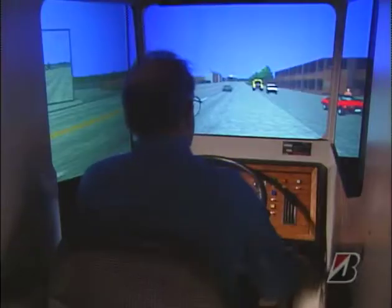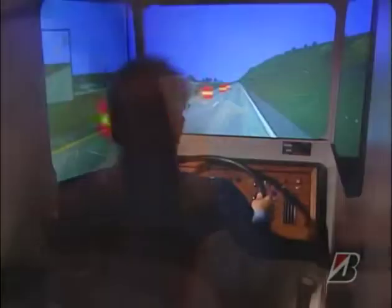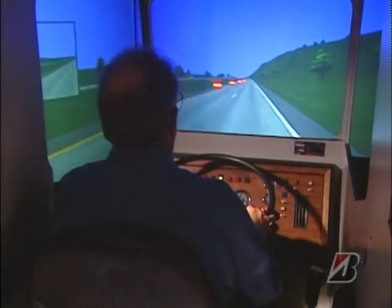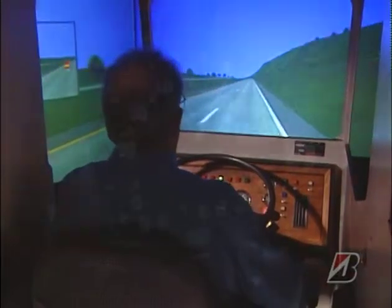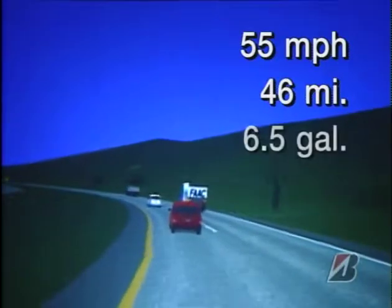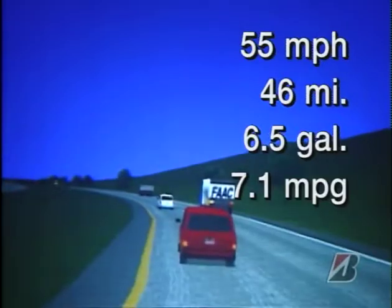Our driver made two trials. In the first, he drove the way he normally does — carefully, skillfully, and at reasonable speeds. He had an average speed of 55 miles per hour, went 46 miles, used 6.5 gallons of fuel, and averaged 7.1 miles per gallon.